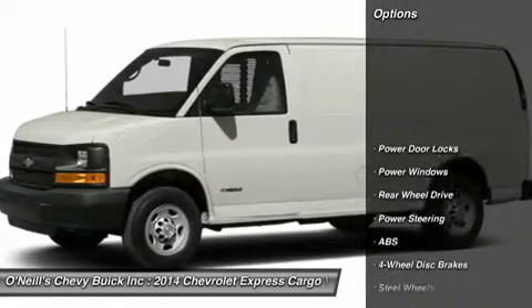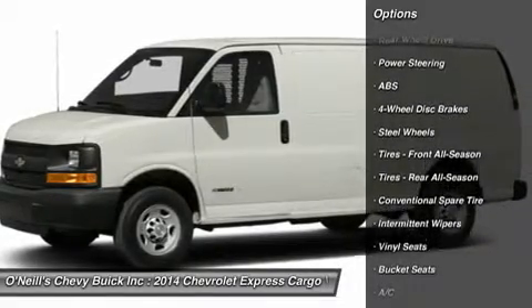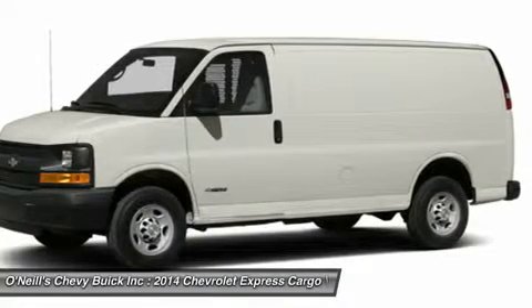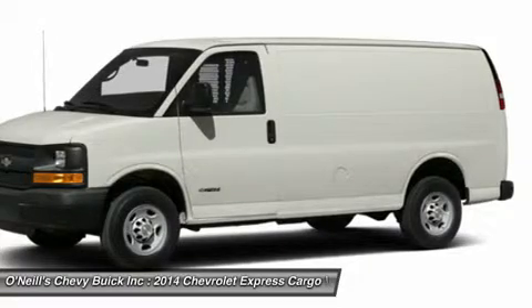Chevrolet designed the Express van with the sole purpose of moving big payloads, be they passengers or cargo. Dressed for passenger service, the Express van crushes the largest of SUVs, providing seating for up to 15 people.